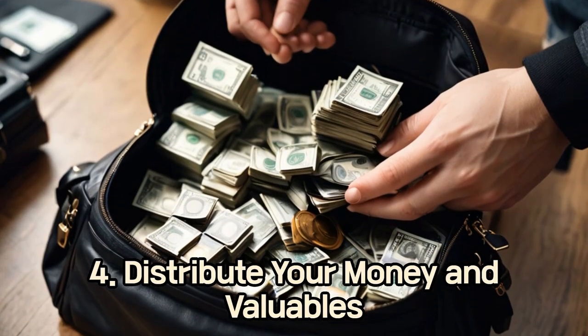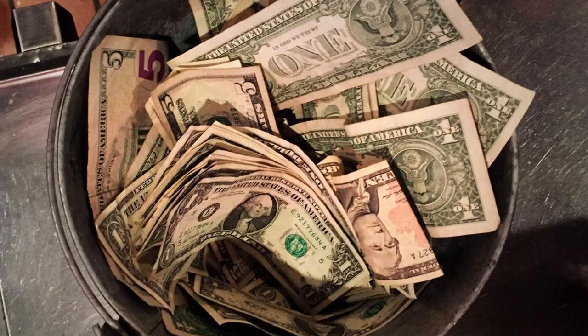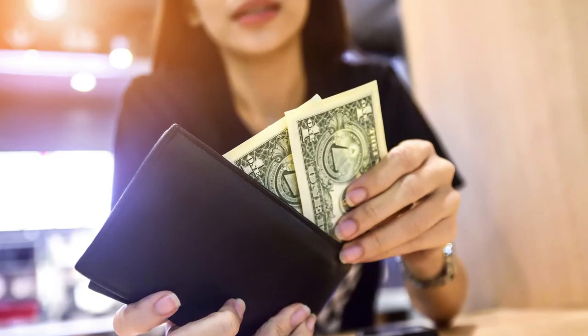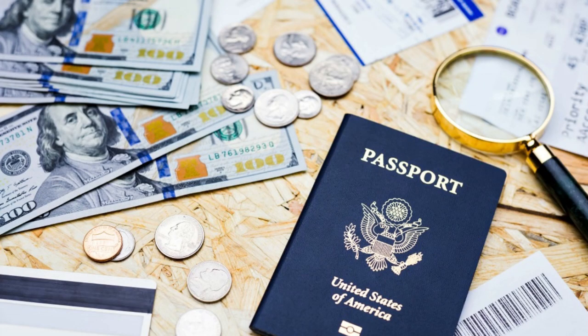4. Distribute Your Money and Valuables. Don't put all your eggs in one basket. Split your cash and cards among different pockets, bags, and traveling companions. Keep a small amount of cash and a backup card separate from your main stash.